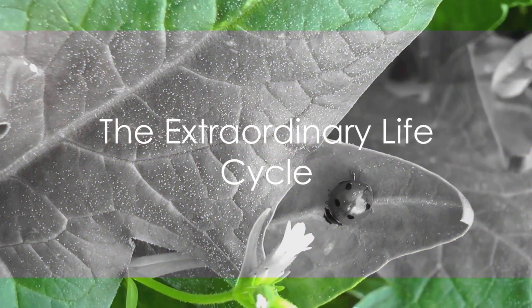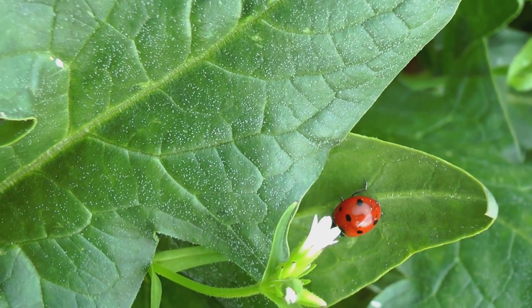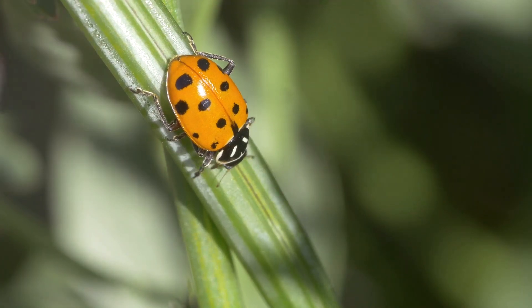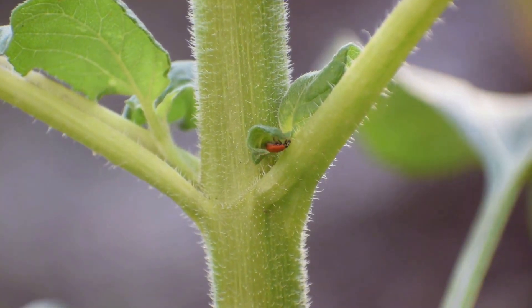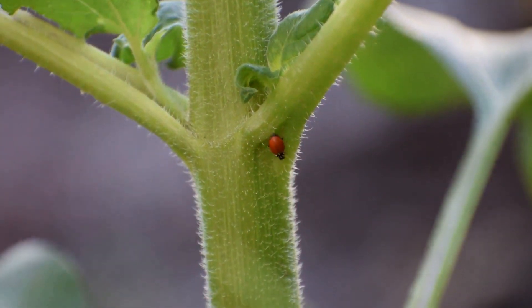In the world of insects, the seven-spot ladybird stands out, not just because of its distinctive spots, but because of its extraordinary life cycle. It begins as an egg, laid by the mother ladybird in the midst of an aphid colony, a perfect food source for the soon-to-be hatchlings. After around a week, these eggs hatch into larvae.